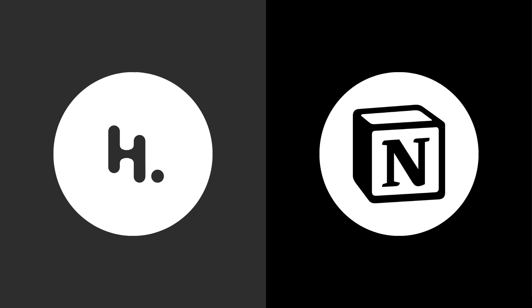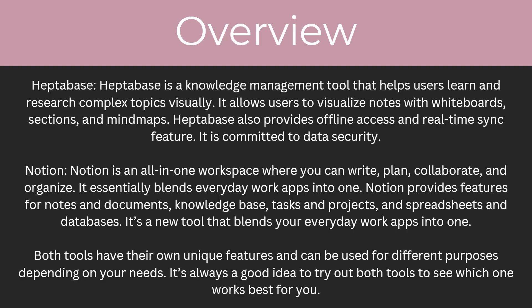Hello and welcome back to another video. Today we're going to be looking at Heptabase and Notion and comparing them both to find out which is a better note-taking app. By the end of this video you're going to understand all the key differences between them and you'll be able to make an informed decision about which one is better for you. So let's start with an overview.